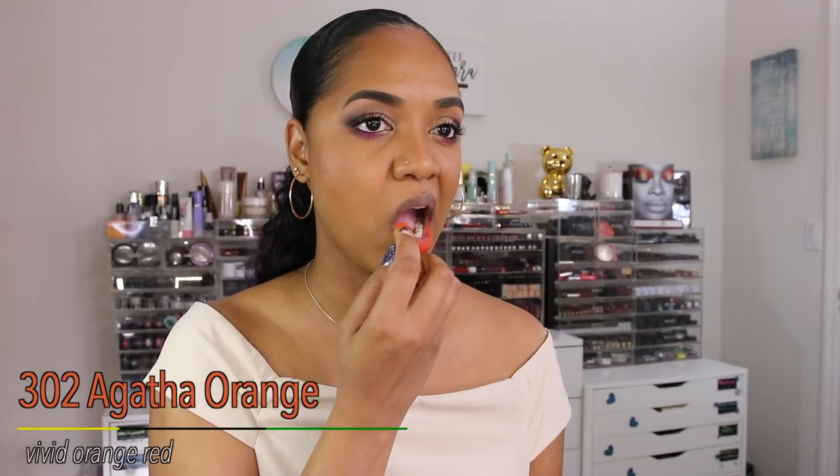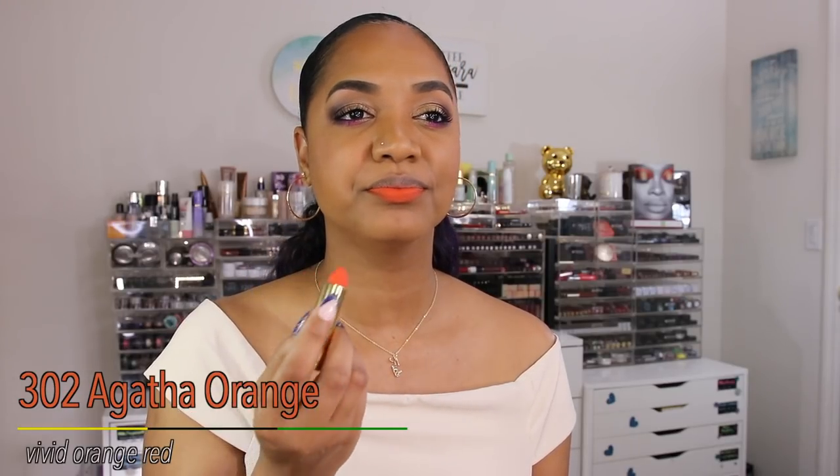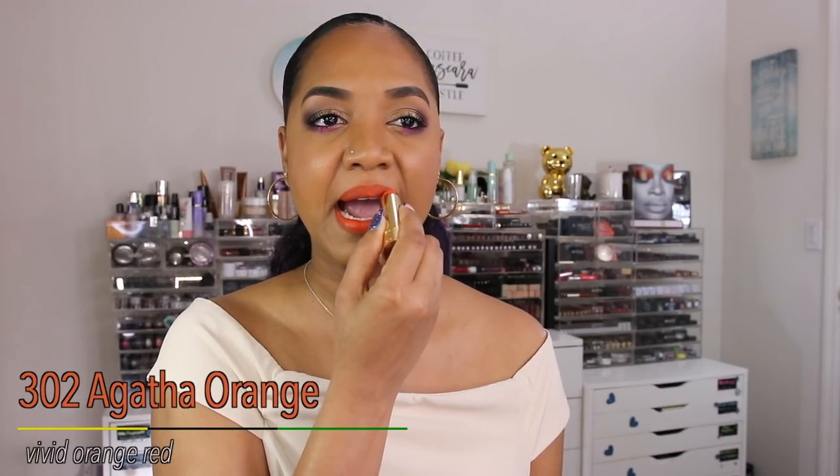This next shade is 302 Agatha Orange, described as a vivid orange-red. On me it comes off as a muted medium orange — not red at all — with a more sheer finish. It doesn't come off as bold in-your-face orange; it's more subdued and allows my natural lip color to shine through. On camera it looks brighter than in person. I like an orange on my skin tone but this isn't my favorite — I'd skip it and go for Oma Beauty's Tina shade for a better matte orange.